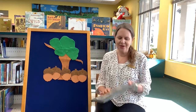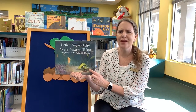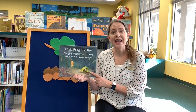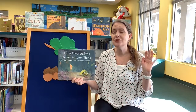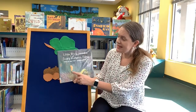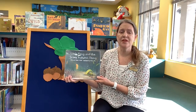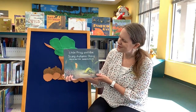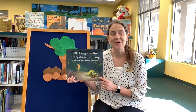The last story I want to share is called Little Frog and the Scary Autumn Thing. This is a story we can all relate to. Little Frog is a new frog, and everything he's ever known in his whole life has been green — green leaves, green trees, green grass. When the seasons start to change, he notices that the leaves change and the skies change, and he's a little scared, because sometimes when things are new, it can be a little scary. This is a beautiful story with wonderful pictures, and I think everyone would appreciate it.